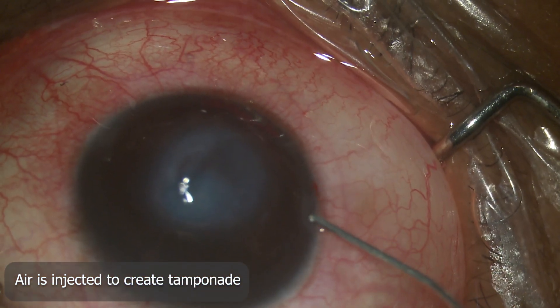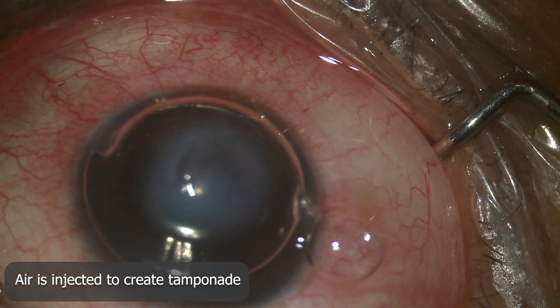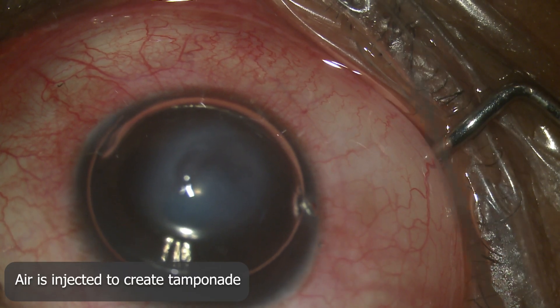Air is now injected into the anterior chamber so as to create a tamponade and enable Descemet's membrane suturing.